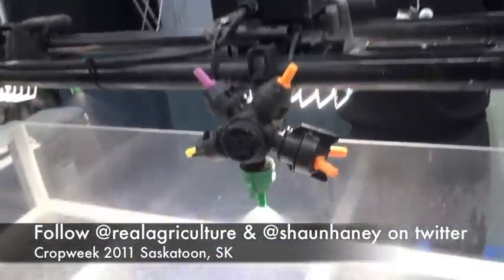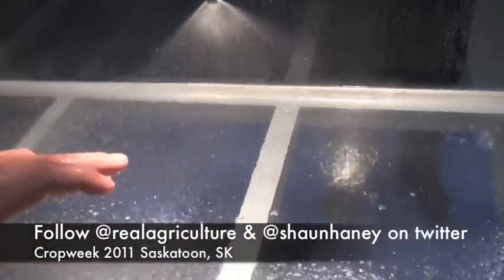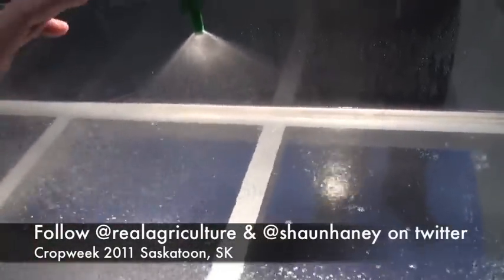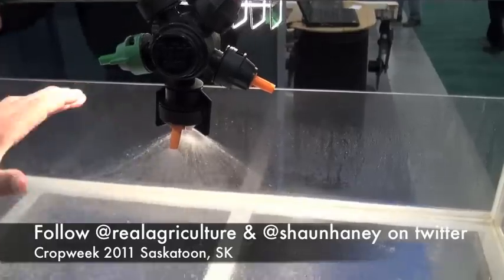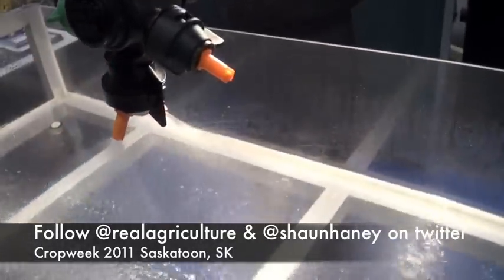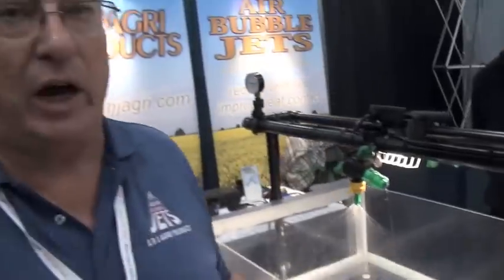So is there a good balance between getting that coverage but still minimizing drift? That's correct. Coverage is actually about droplet size, and the proper droplet size is what we're aiming for. A lot of times we'll go to a single air bubble jet in a smaller size like an 01 or an 015, or we'll go to a twin combination where we'll have two nozzles spraying at the same time, giving us twice as many droplets. That's the way to increase coverage and still do a water volume of four to six gallons an acre.